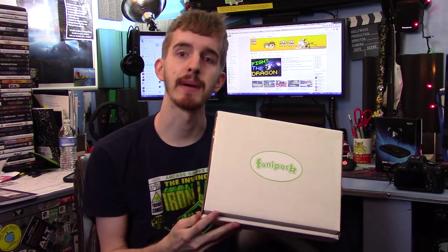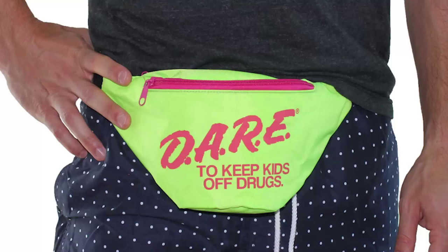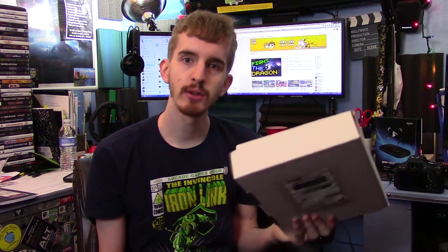Hey everybody, my name's Adam, replusbox, and in this video I'm going to be taking a look at the Fanny Pack. The Fanny Pack, despite what it may sound like, is actually a monthly subscription crate which is anime themed, and you can check it out using a discount code in the link in the description below.